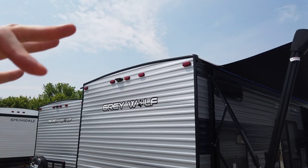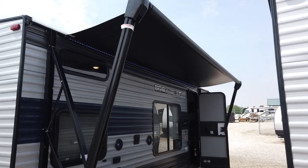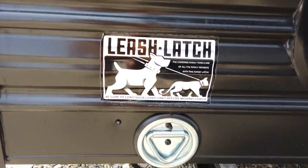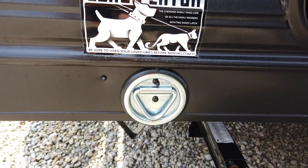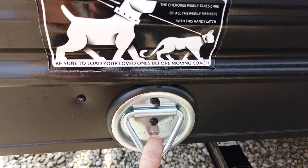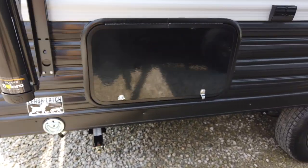It has a crown roof so water is not going to sit up there. It has a power awning with an LED light strip underneath and comes standard with a leash latch for your pet — though it's also great for locking up bikes at night. This latch is rated at 1,500 pounds.